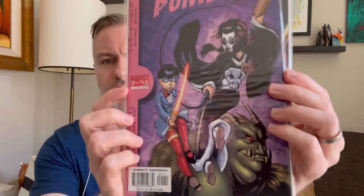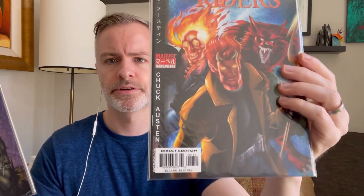A couple of Manga-verse books — we got The Punisher, which is a female Punisher, and Ghost Riders. Looks like you've got Werewolf by Night, Ghost Rider, and Hellstrom. A different era of comics that I was not collecting at the time.